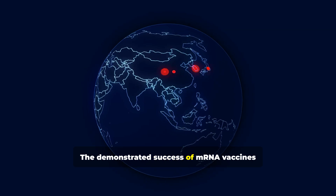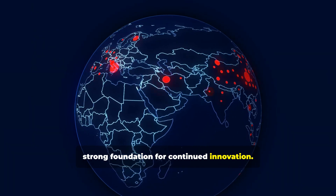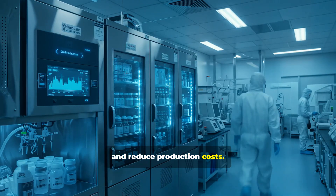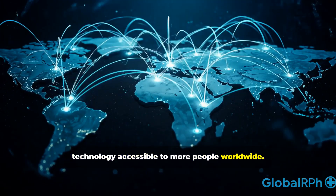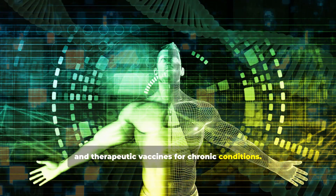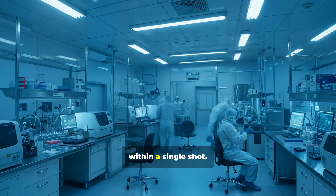The demonstrated success of mRNA vaccines during the COVID-19 pandemic has laid a strong foundation for continued innovation. Future developments will probably target better storage stability, allowing for easier distribution and reduced production costs, helping make the technology accessible to more people worldwide. Research is expanding into personalized medicine, rare disease treatment, and therapeutic vaccines for chronic conditions, with growing interest in combination vaccines using mRNA platforms to target multiple diseases within a single shot.